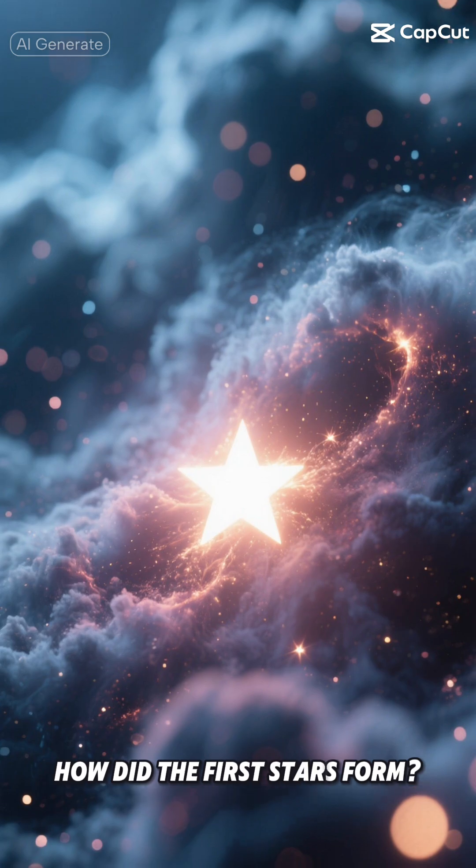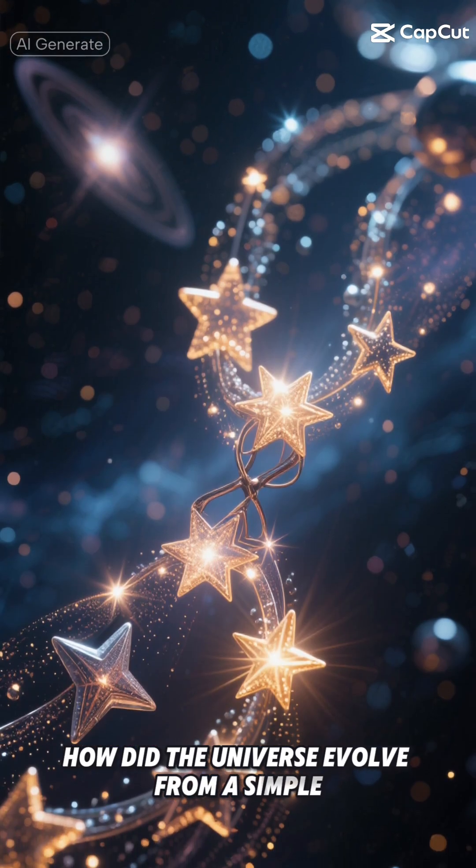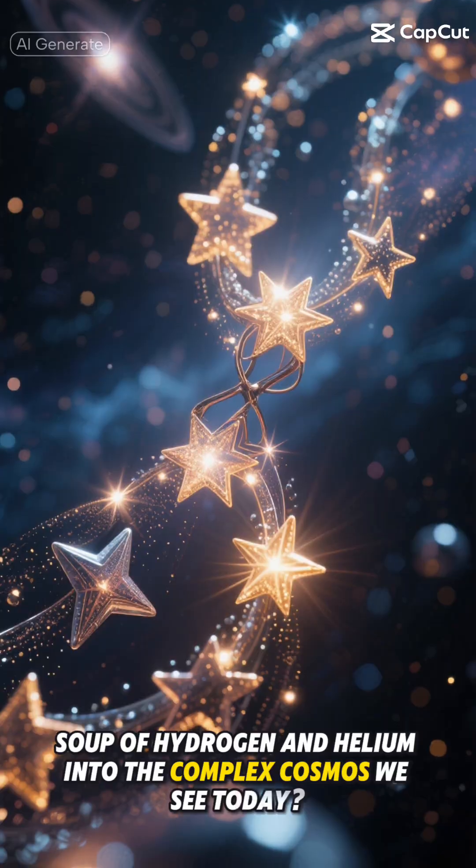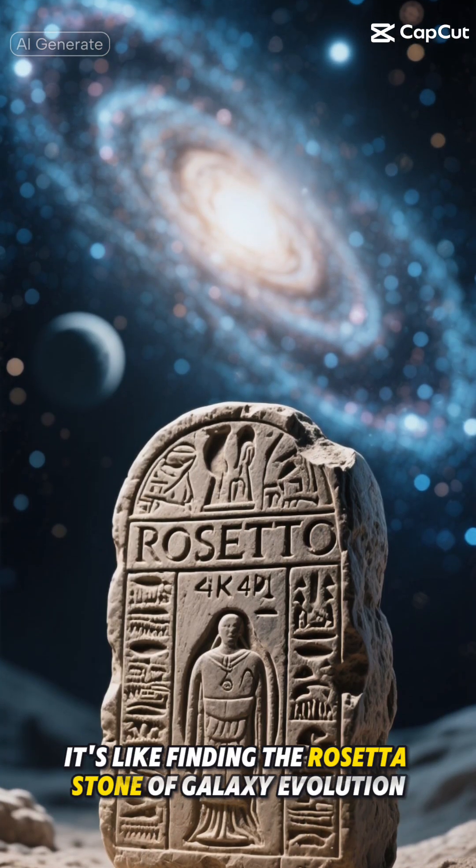How did the first stars form? How did the universe evolve from a simple soup of hydrogen and helium into the complex cosmos we see today? It's like finding the Rosetta Stone of galaxy evolution.